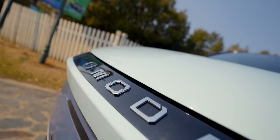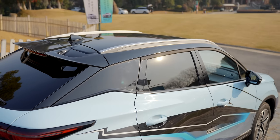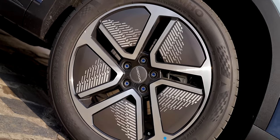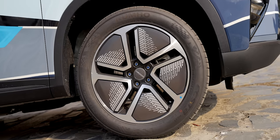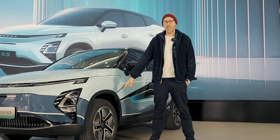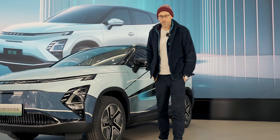Coming around the side, there's not much in the way of features in terms of looks. It's a small crossover but it does have 18-inch wheels. Although they seem a bit small, they're actually better for efficiency. These alloy wheels are designed to help with slipperiness through the air — very aerodynamic — helping you get more range from your battery.